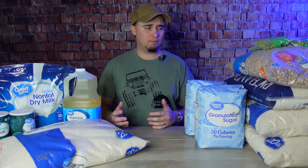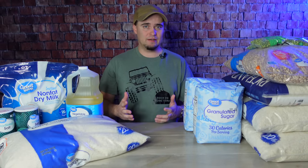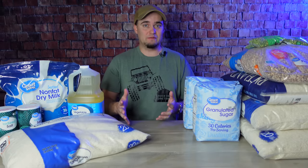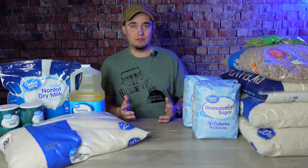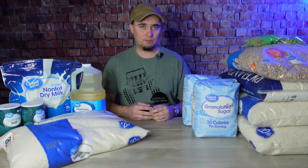The thing about prices is they can vary widely depending on where you live, and prices could go up tomorrow. So just be prepared that if you don't live in eastern Texas like I do — if you live especially somewhere in a larger city — you may be paying higher prices.